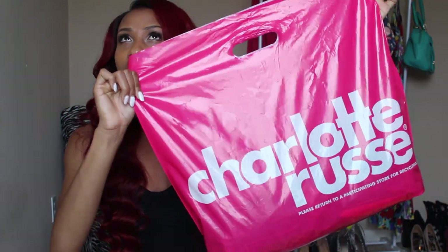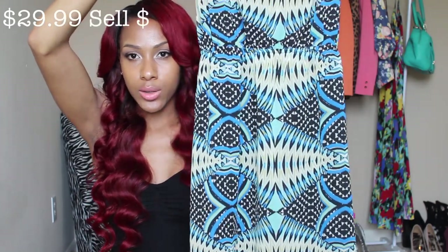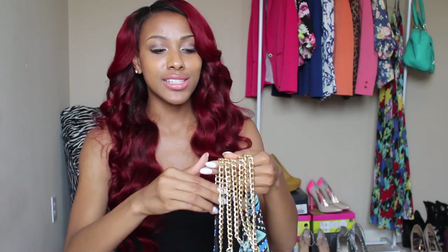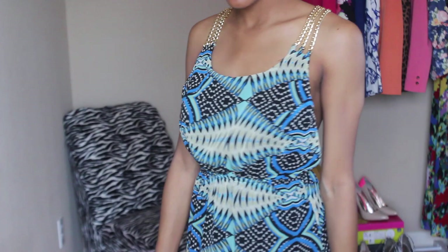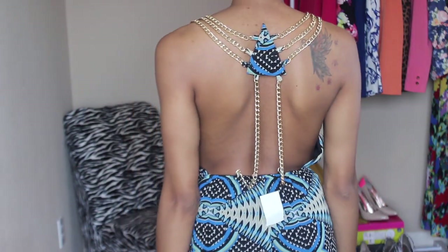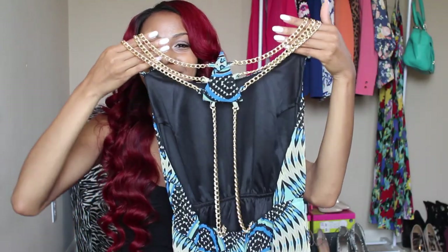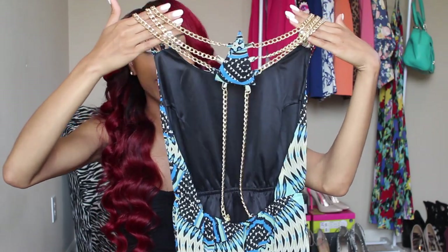I went to Charlotte Russe — normally I don't see stuff I like there but they were having a sale: buy one get a dress for $12.50. I got two maxi dresses. The first one has a blue and teal color print, but what stood out to me is the back — it has these gold chains on it. I saw it on a mannequin and took it off — it was the last one. This one is my favorite.